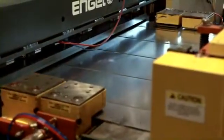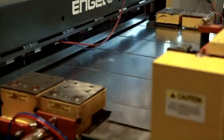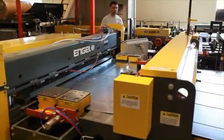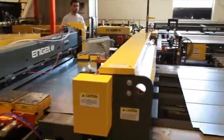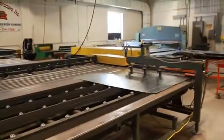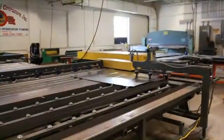A low profile hydraulic shear, controlled by the microprocessor, guarantees accuracies of plus or minus 20 thousands of an inch on notch locations, as well as cut length.